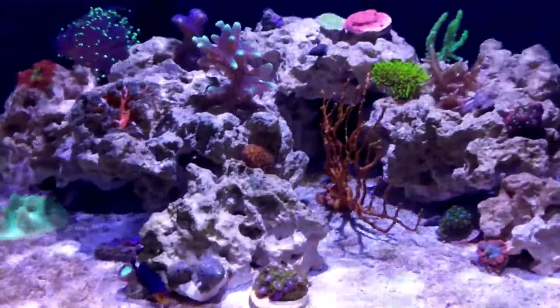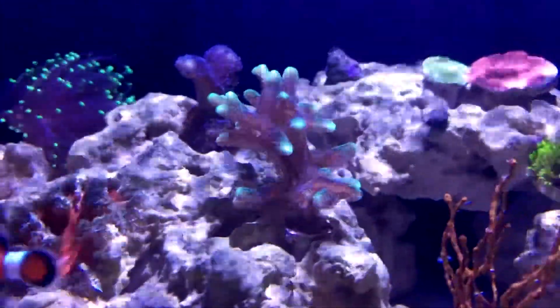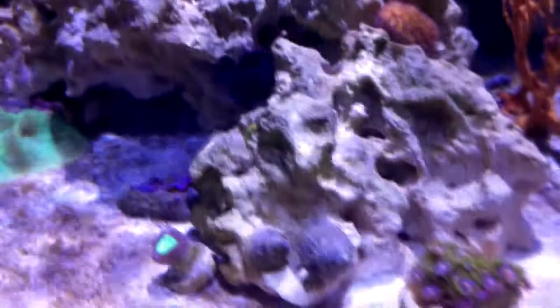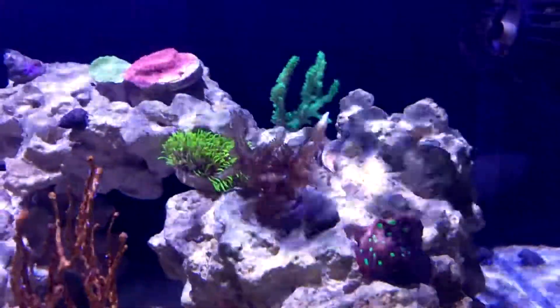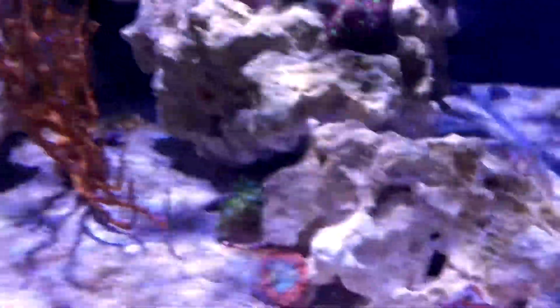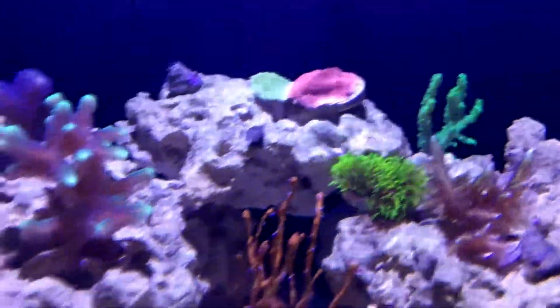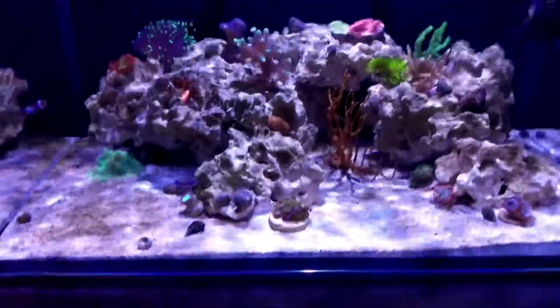Everything right now is still doing pretty good. Still growing corals — this bird's nest just never stops growing no matter what happens in this tank. Everything's still pretty healthy, fish are pretty healthy. A couple new corals: a new rock flower anemone, a nice one. The galaxia coral just keeps on going — really nothing phases that thing, it keeps growing also. Montipora are still expanding. Other than that, the main issue now that I've taken care of the magnesium issue is this phosphate and hair algae.